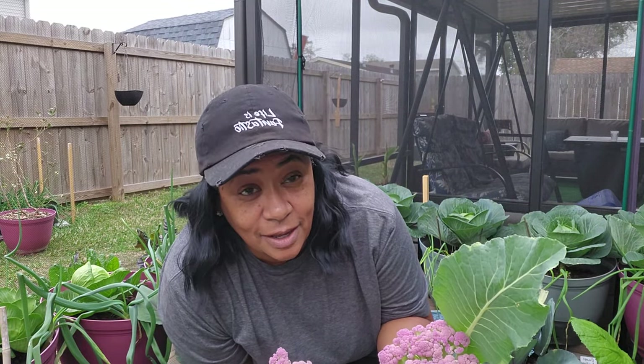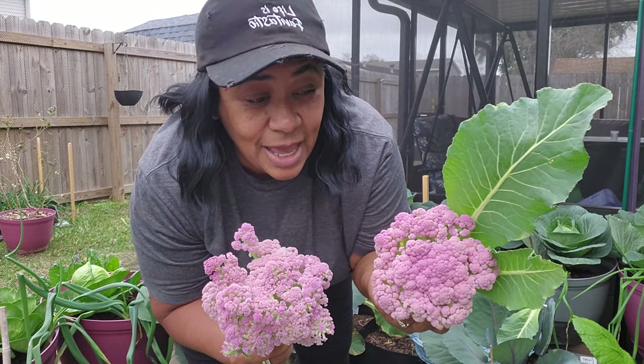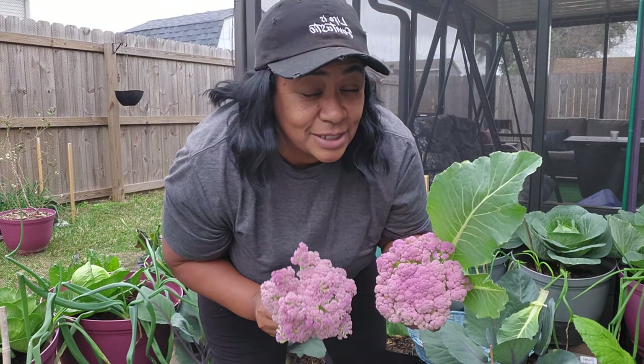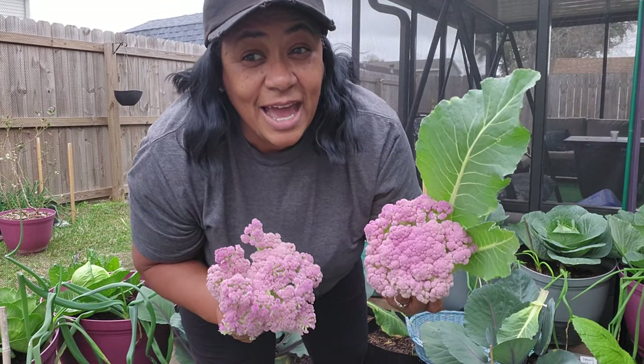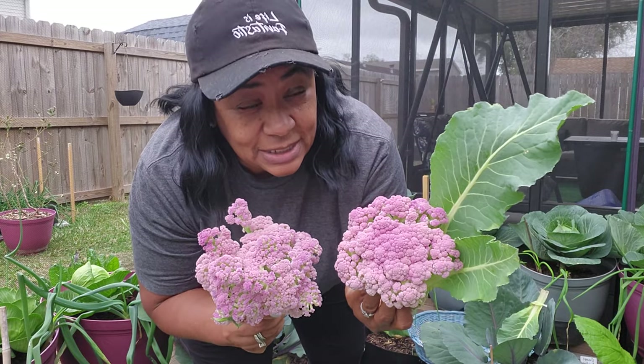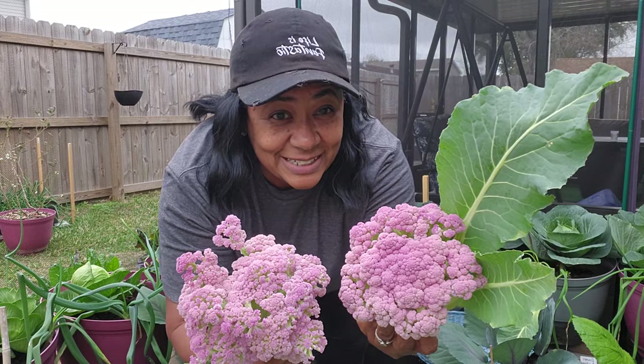If you've been following my channel, last week I cut off one purple and two orange cauliflowers, and I did put those in the oven. I roasted them with olive oil, salt, pepper, and a little seasoning, and they were delicious. I don't think I'm going to roast these because I still have some left over. I think I'll put these in the freezer, and when we get ready to have maybe some baked chicken and want some steamed cauliflower, I will have these.